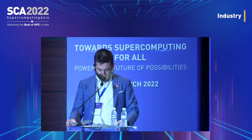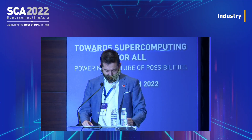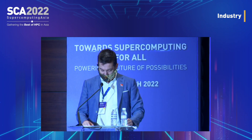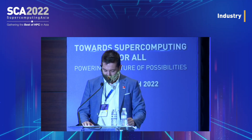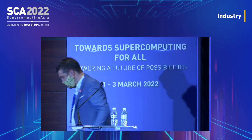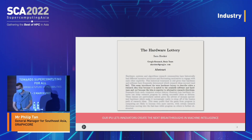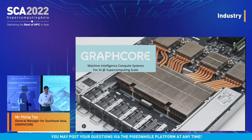Thank you, Dr. Graham. Our next talk has two speakers — the title is 'AI at Supercomputing Scale.' We have Mr. Philip Tan, General Manager for Southeast Asia at GraphCore, and Dr. Xavier Virugu, Head of High Performance AI Business Unit at ATOS. Good afternoon everyone. My name is Philip, and together with me is Dr. Xavier from ATOS. Today we're going to share a little bit about GraphCore and what we do to bring AI at supercomputing scale for our customers.